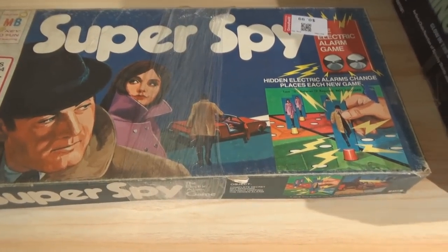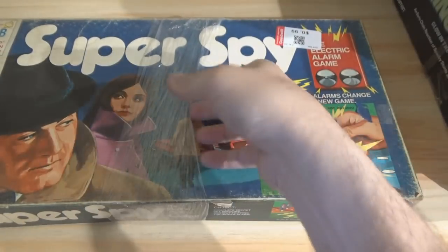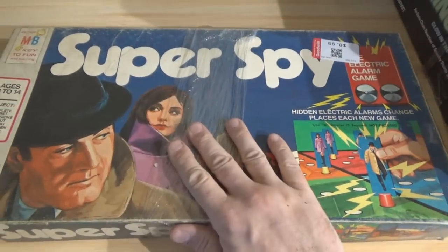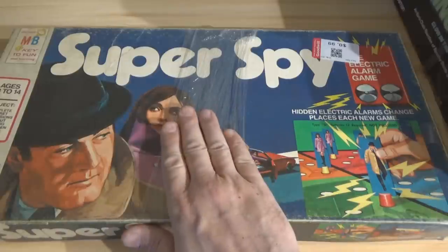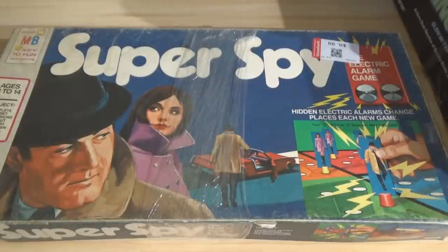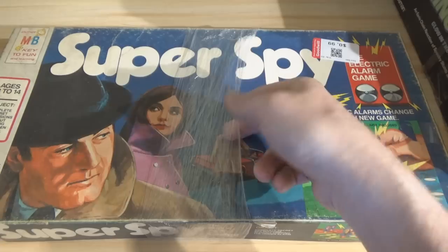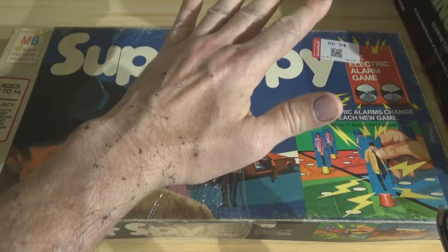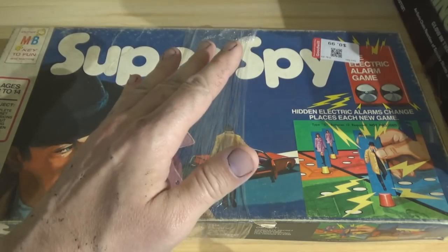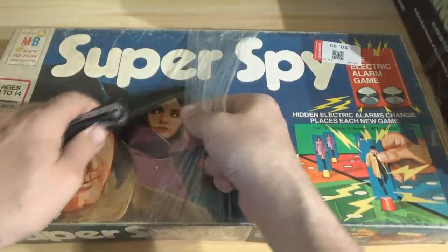It's the Super Spy electric alarm game — right there, 1971 Milton Bradley. And this is still in cellophane, which I'm very happy about, because most of the time Goodwill, Value Village, wherever you go, they love tape. If you picked this up anywhere else it would have a mile of tape on it. I'm pleased they used saran wrap. And if you're wondering why I've got black all over me, it's because I was using liquid rubber to seal a leak on the outside of the house.